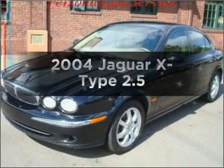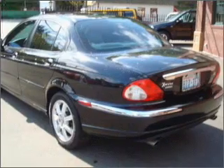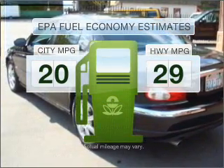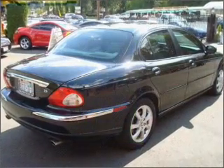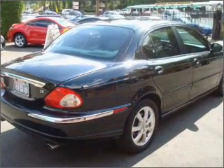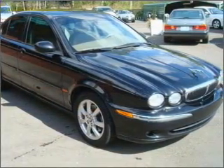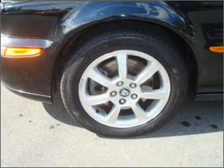Imagine yourself in this 2004 Jaguar X-Type. Travel the roads in style and comfort in this great vehicle. Better gas mileage means better long-term driving, and this ride delivers with a great low fuel consumption rate. With a solid six-cylinder engine that gives you more control with its manual transmission, premium wheels lend a distinctive appearance. Brake safely with the anti-lock braking system.